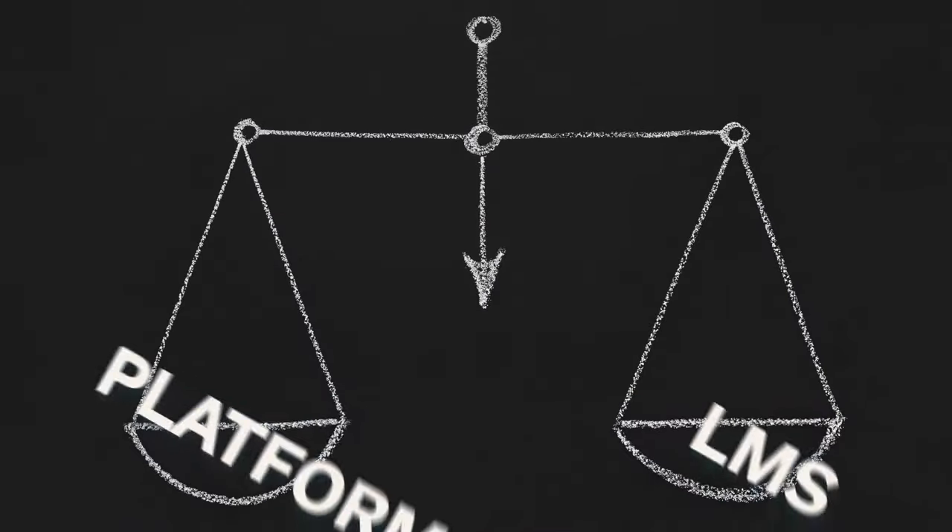Usually the first decision point is whether they need a platform or an LMS. But there is a third category getting attention, so stick around to the end of this video to find out about this sneaky category of technology that's coming forward.